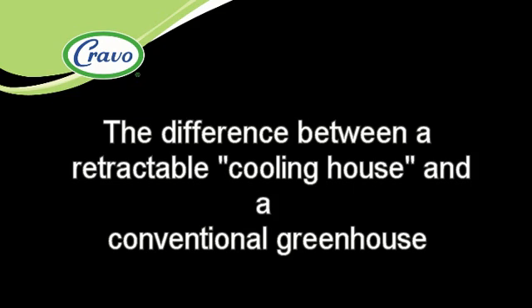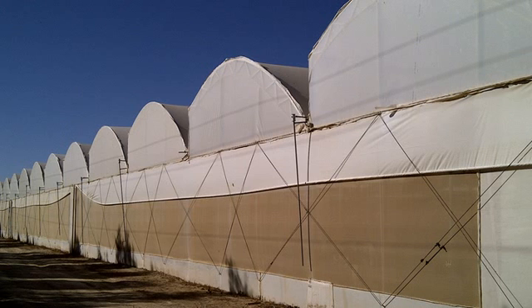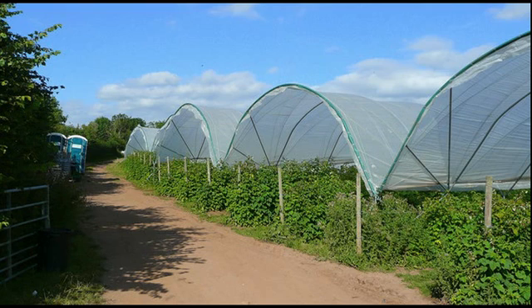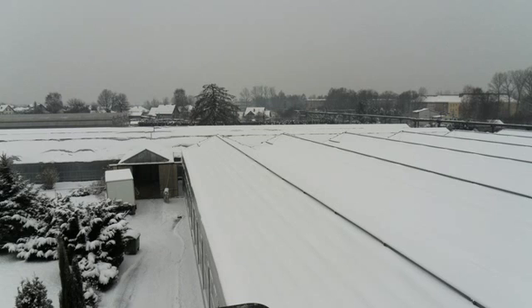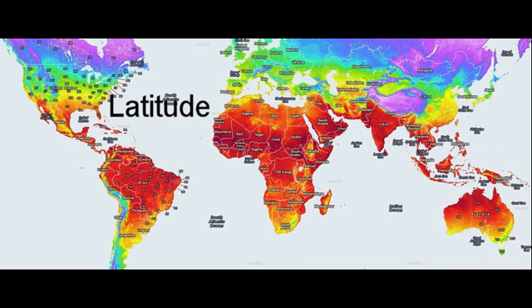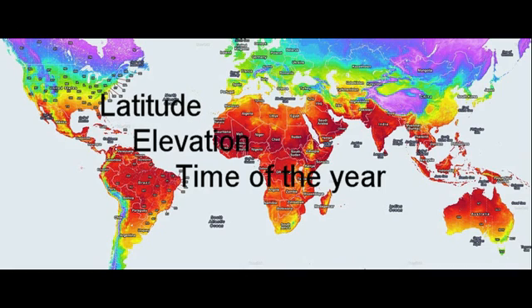When evaluating different greenhouse or tunnel designs, the critical first step is to determine whether it is more important to be able to manage extreme heat or extreme cold, which is usually determined by the latitude, elevation, and time of year at which you plan to grow.